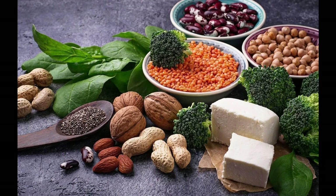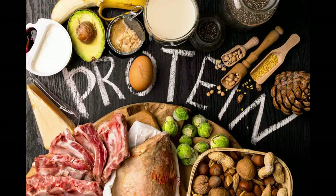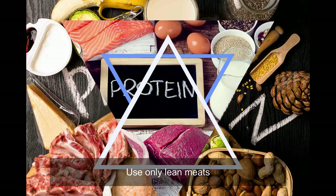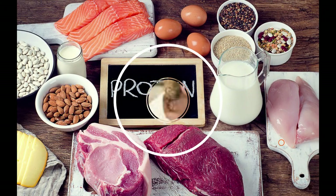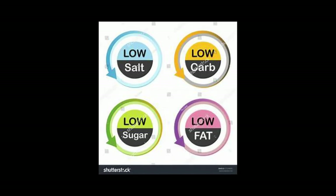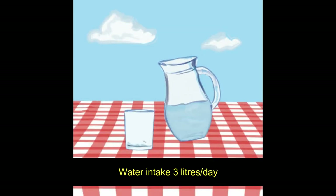Monthly oil intake should be less than half a liter per adult — calculate according to the number of family members. Use protein foods such as lean meats, poultry, fish, egg whites, beans, paneer, and tofu to help reduce cholesterol levels. Always read food labels to know the nutritional value of foods and check the salt, fat, and sugar levels.